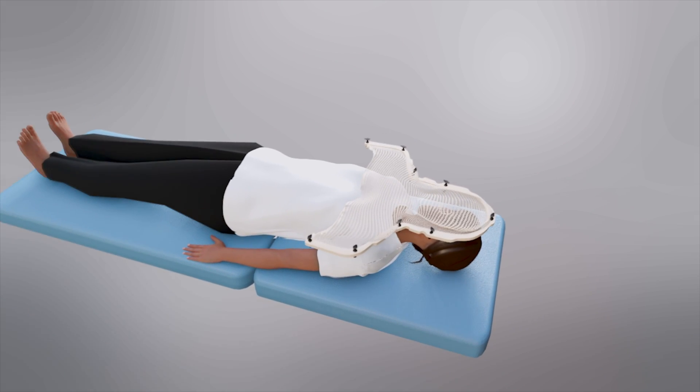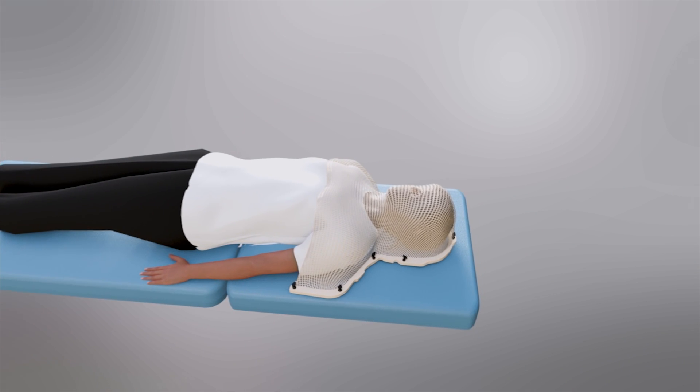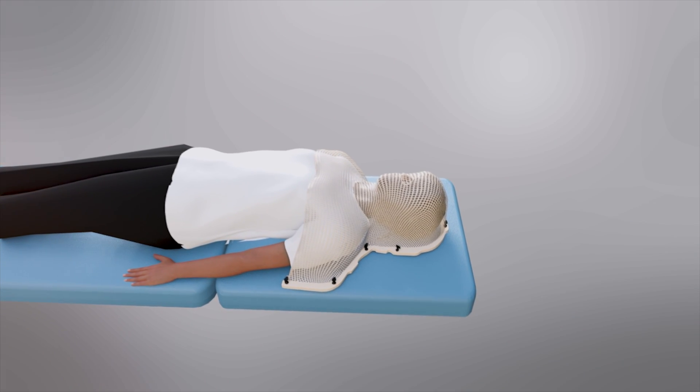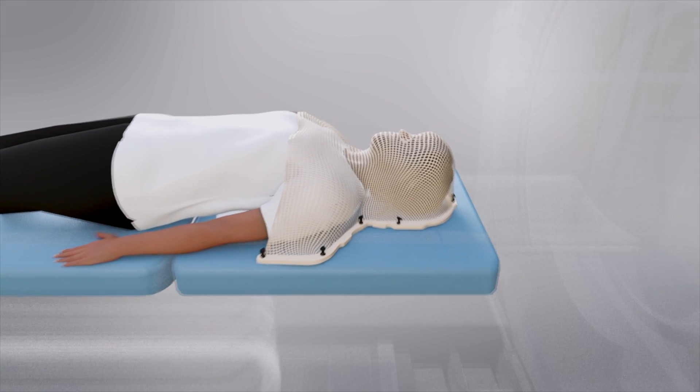A custom mesh of the patient's face, neck, and shoulders is created. This mask is used to keep the head and neck absolutely still in an identical manner each time a patient has radiation therapy, while allowing the patient to breathe easily.